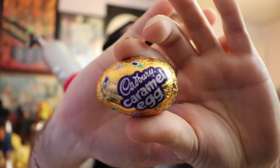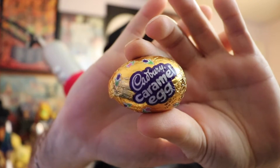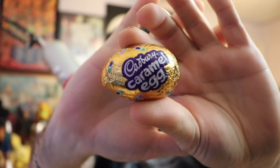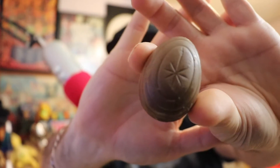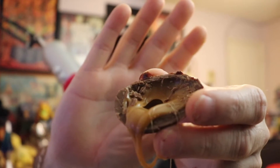Moving on to the third and final Cadbury egg today — the Cadbury caramel cream egg. It's pretty much a clone of the last two on the outside. Inside you can see the caramel cream, and it's messy. Down the hatch.